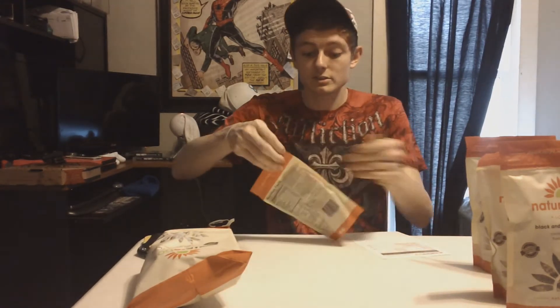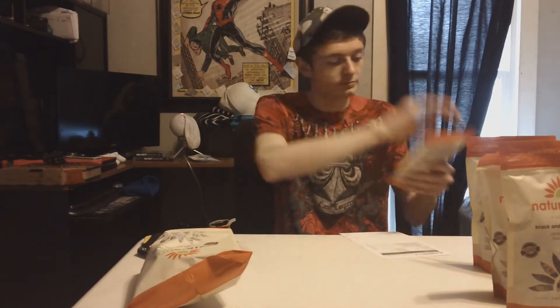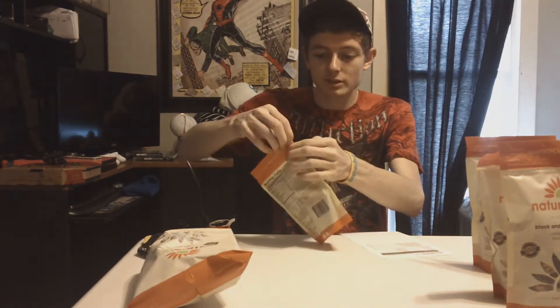Let's start with the cinnamon swirl kettle corn. I didn't get a free one this time, so that kind of sucks. Pop this open — oh, that smells amazing. It smells like Cinnamon Toast Crunch. Get a good handful here. Mmm, really crunchy. That's awesome. I would highly recommend that. That was delicious. That's going to be gone today.